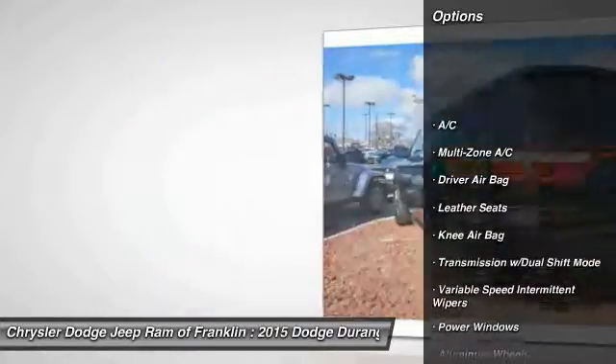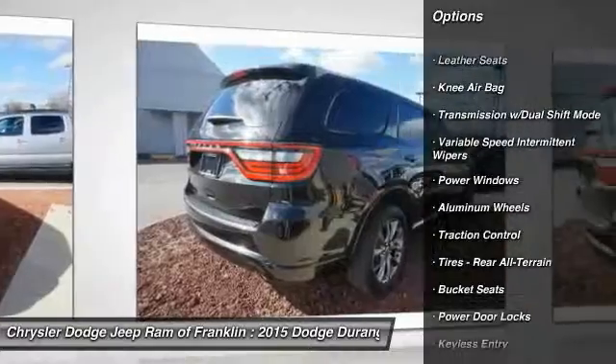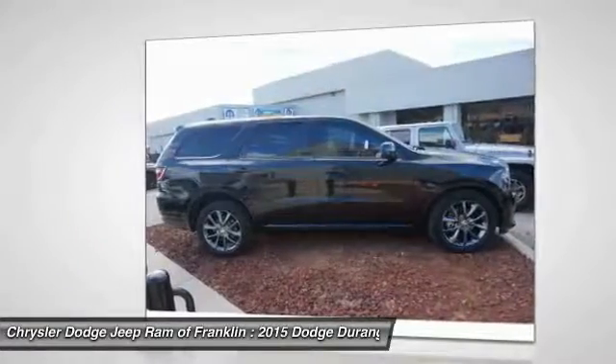Traction control, keyless entry, stability control, steering wheel audio controls, Bluetooth, adjustable steering wheel, power steering, driver airbag, four-wheel disc brakes, cruise control.